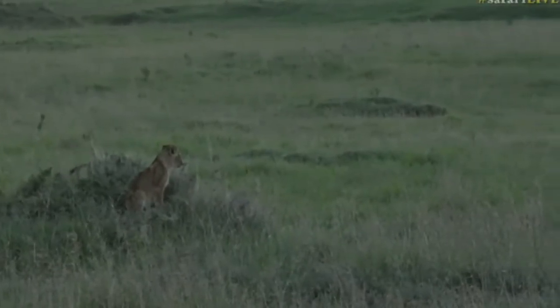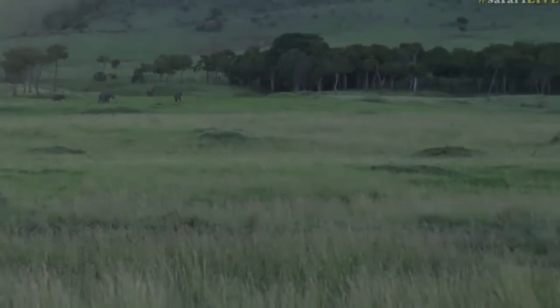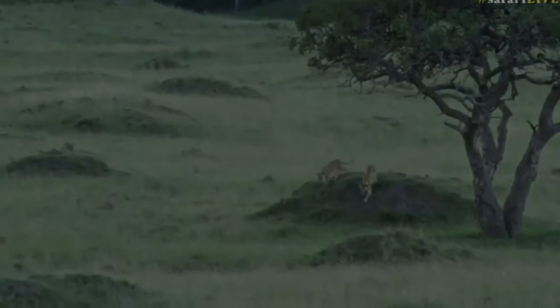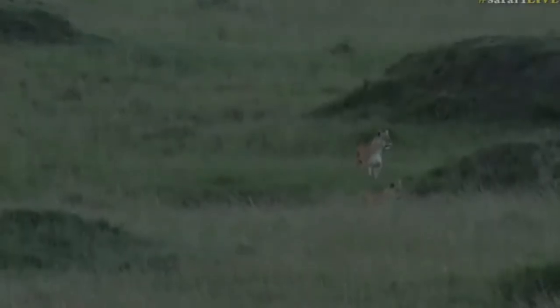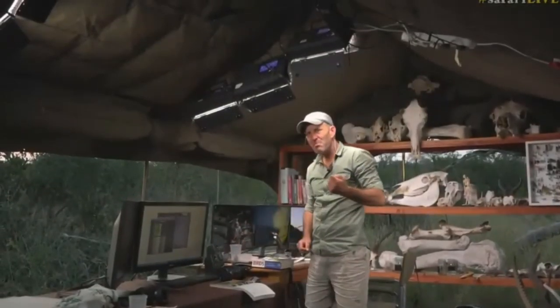Incredible — yes, off they go! They've seen mom or they've heard mom calling — off they go. Oh look, there's mom! And there's another one calling behind us — there's another lioness. It's so deeply frustrating when you have to leave — just one more moment!